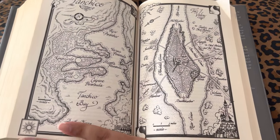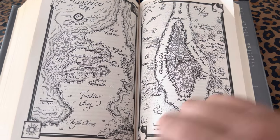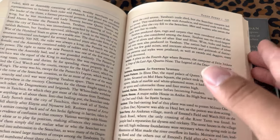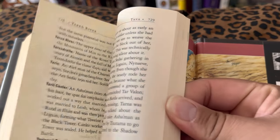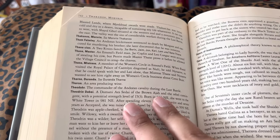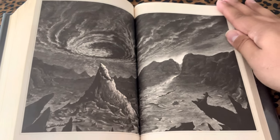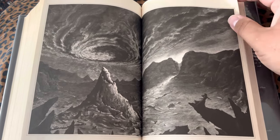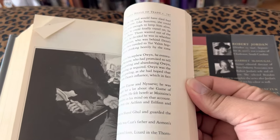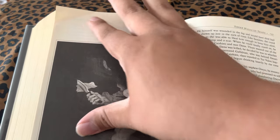Another big map spread — pretty cool. I love maps, maps are cool. Nice spread there. I wish this had been a colorized book though. It's annoying when it's not colorized.